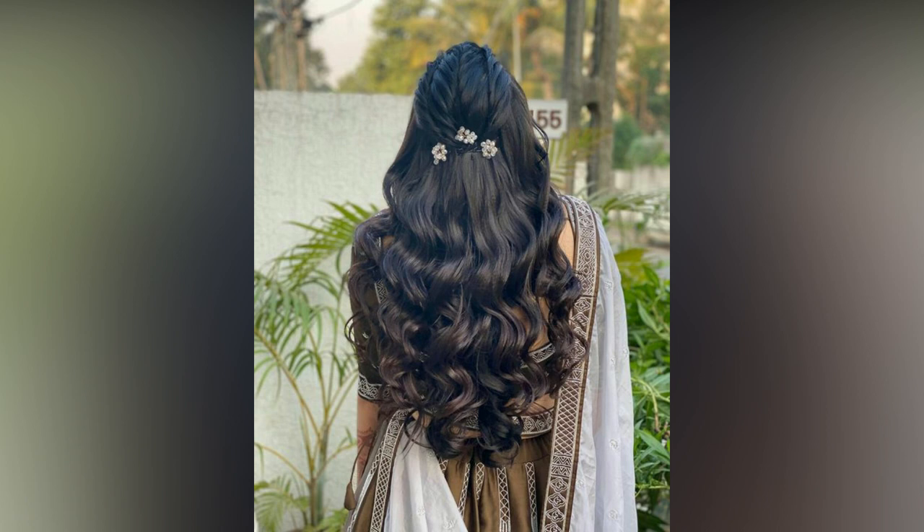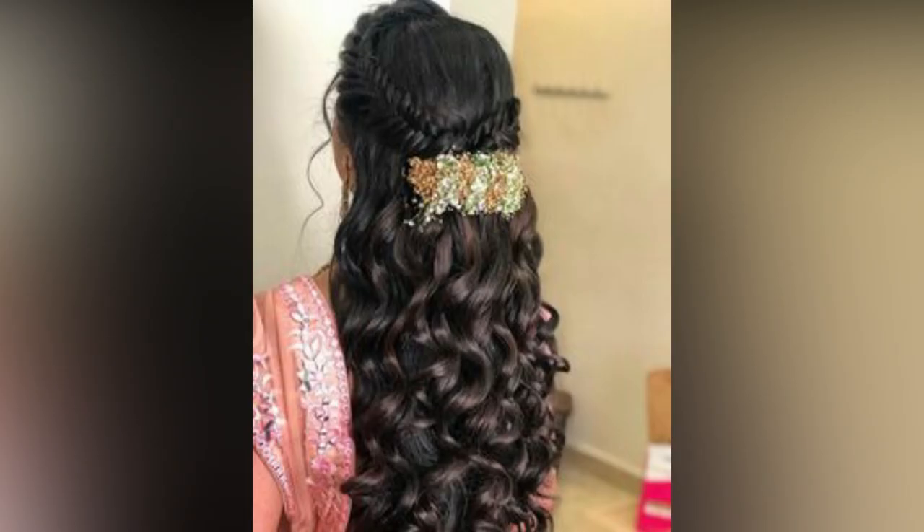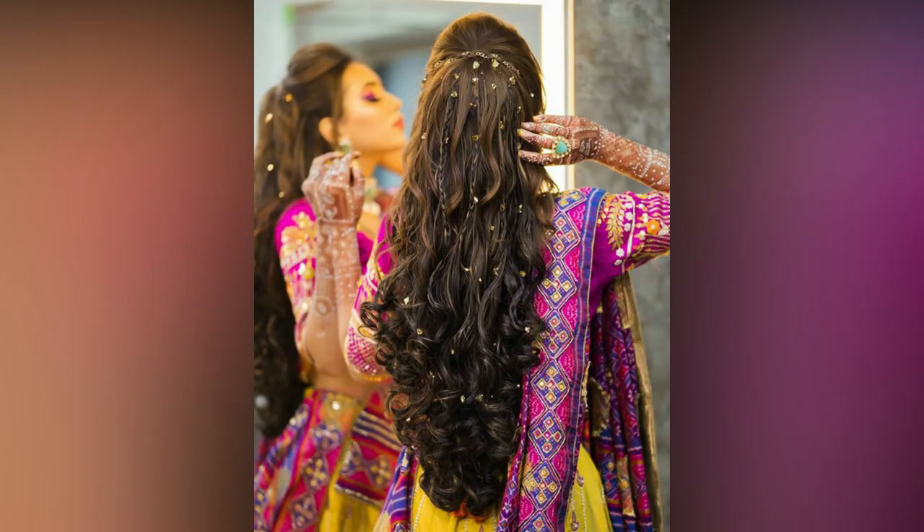Braids are a significant part of South Indian brides' look. While most adorn it with gajras and jadas, you can take the uncommon route and try out this unique sectioned bridal hairstyle.